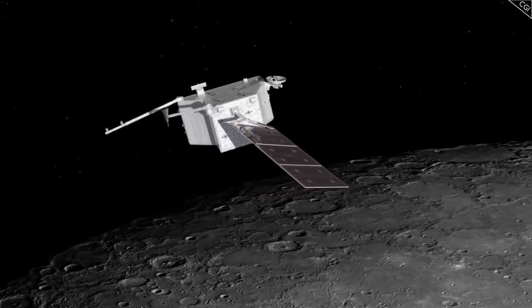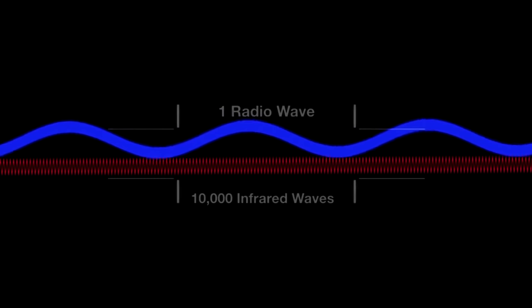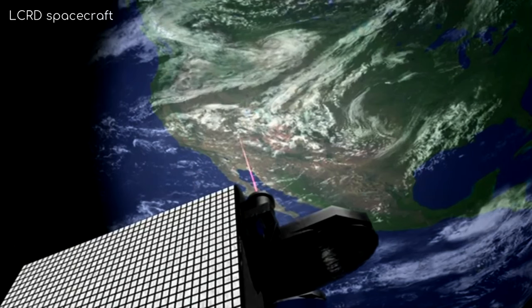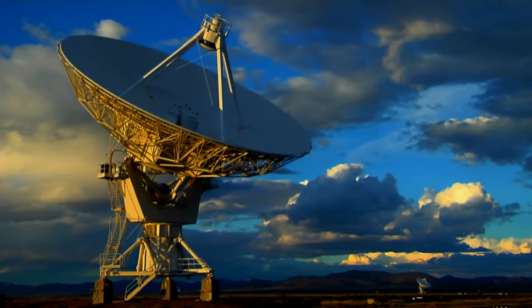On Earth, ground stations are equipped with telescopes and specialized receivers designed to capture the incoming laser signals. These telescopes are designed to precisely track and receive the laser beams sent by the spacecraft. The receivers then convert the optical signals back into electronic data.